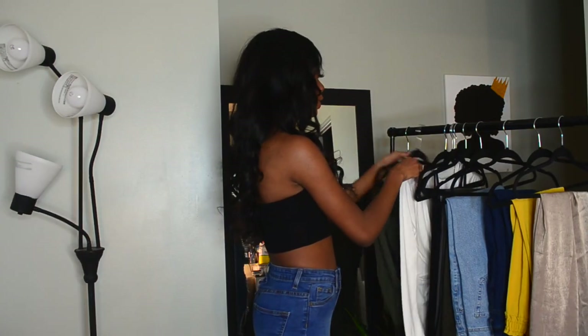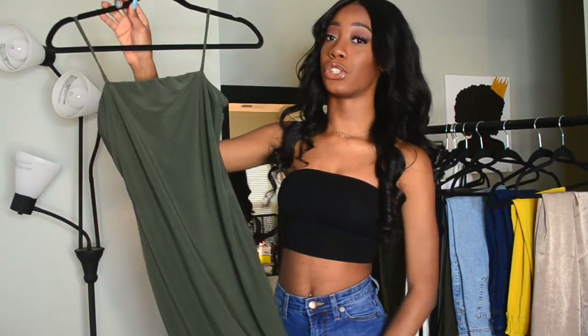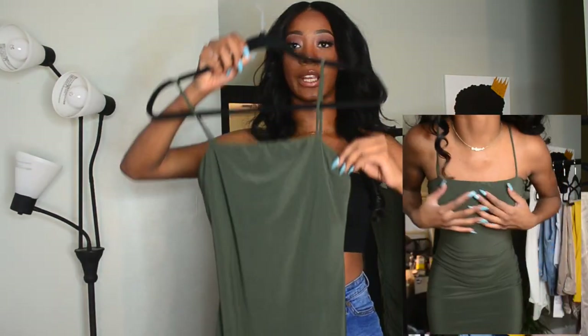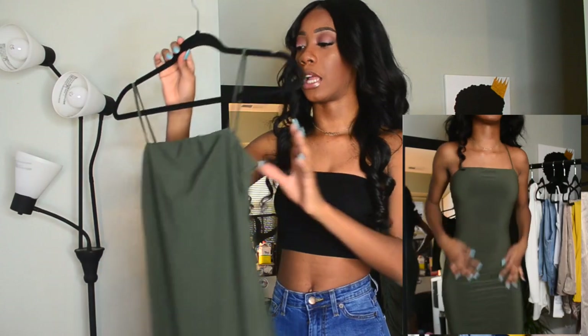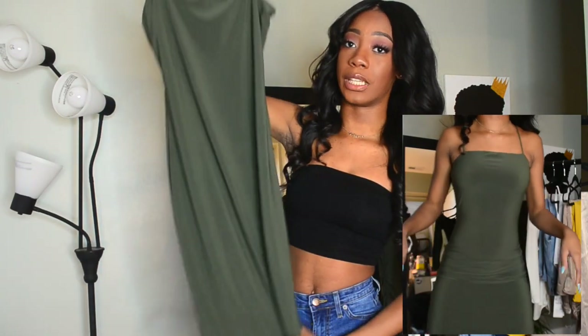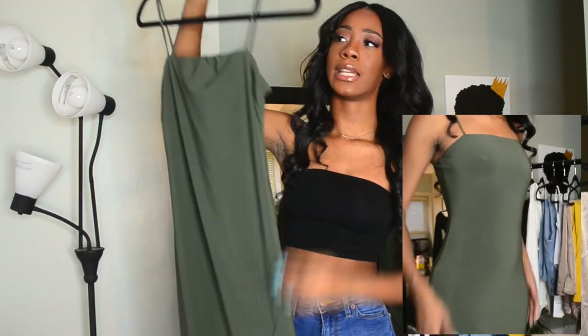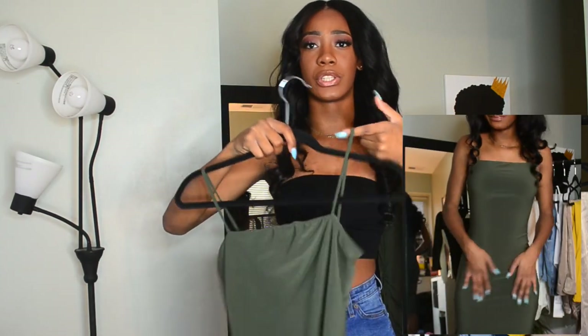The next item is another olive green dress — I guess you guys can tell there's a trend going on here. But it's one of those square top, like straight top kind of dresses. It's bodycon as well. The material is really nice, as well as the straps. They're very sturdy.